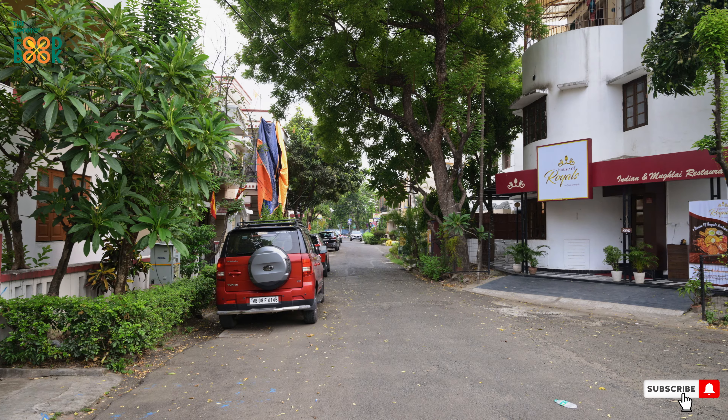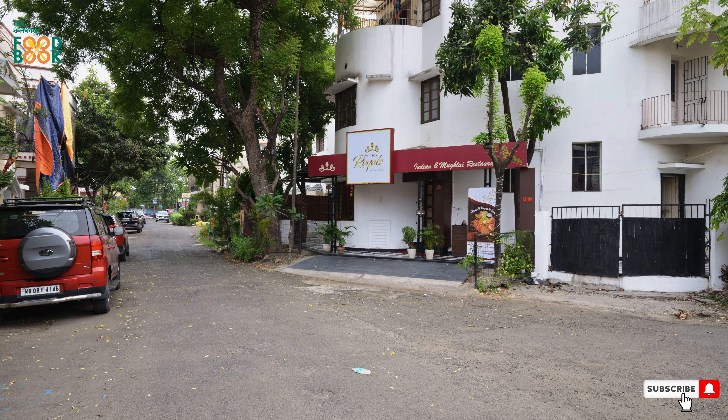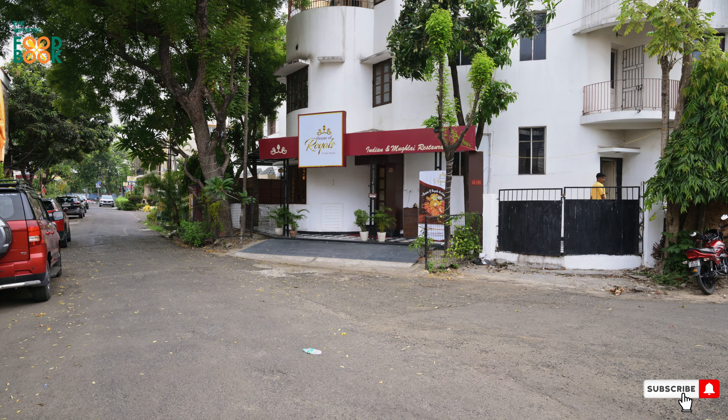Welcome to Kolkata Food Book. Today we are going to see the House of Royals. We have seen a video recommending this House of Royals. I personally recommended this House of Royals. That's why we are here today.